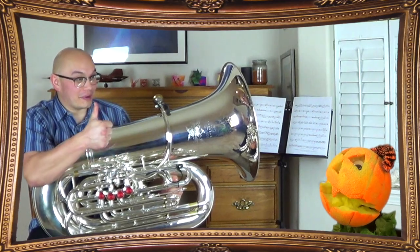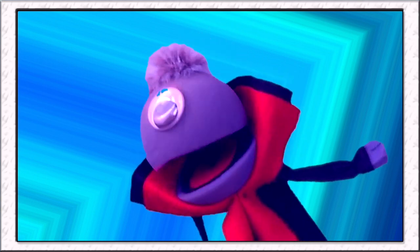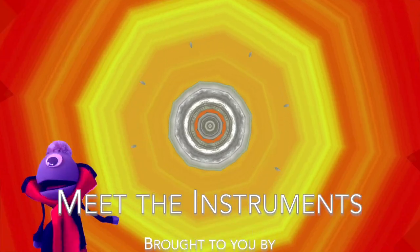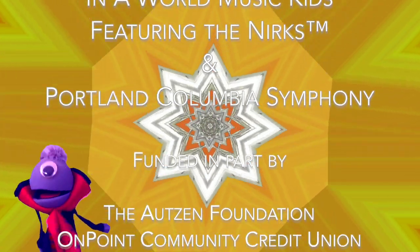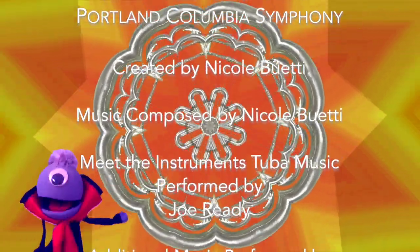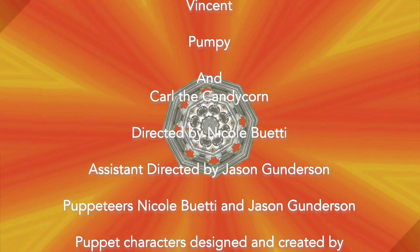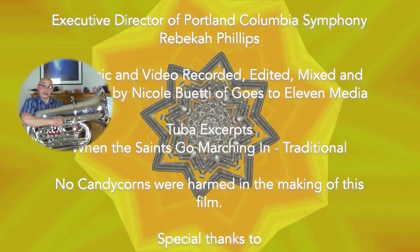Great job, Pumpy. That was so totally groovy. I love it. Thank you so much for sharing with us today, Joe. You're welcome, Vincent, and thank you for having me here. We hope you enjoyed this episode of Meet the Instruments. Join us next time when we will be meeting a member of the string family, the very vivacious violin. We'll see you soon. Thanks for watching. Bye. The tuba is the best instrument in the orchestra because there's only one.